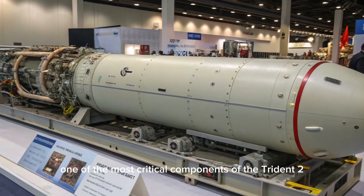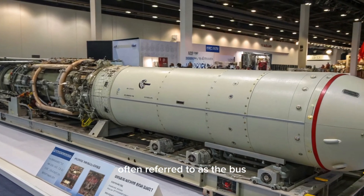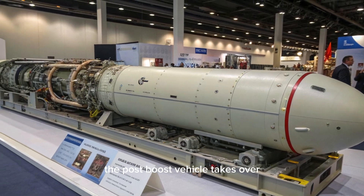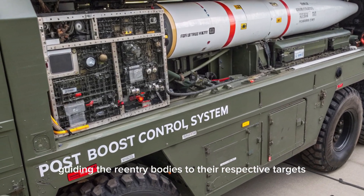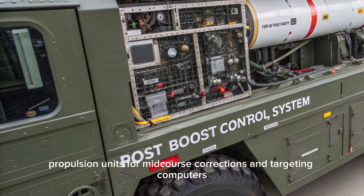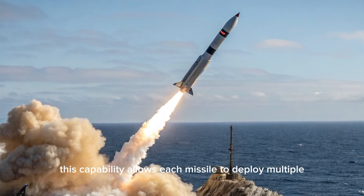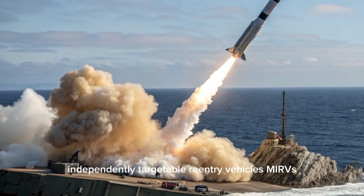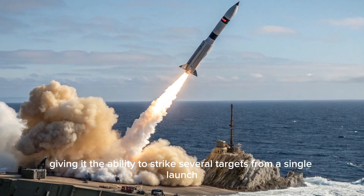One of the most critical components of the Trident II is its post-boost control system, often referred to as the bus. After the third stage completes its burn, the post-boost vehicle takes over, guiding the re-entry bodies to their respective targets. This system is equipped with advanced guidance units, propulsion units for mid-course corrections, and targeting computers. This capability allows each missile to deploy multiple independently targetable re-entry vehicles, MIRVs, giving it the ability to strike several targets from a single launch.